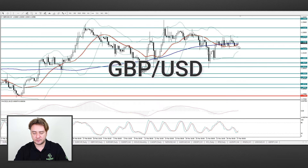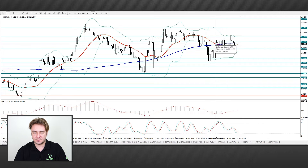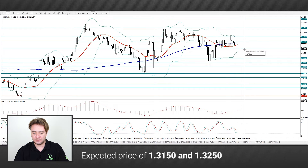Next up we move to the GBPUSD pair. Here we see that the pair continues to be in the side channel. We think that trading will continue in the range of 1.3150 and 1.3250.